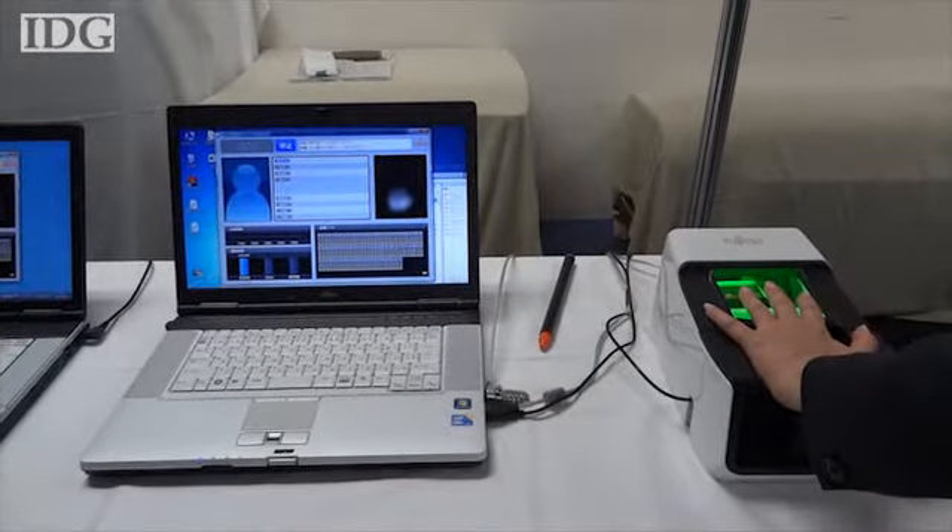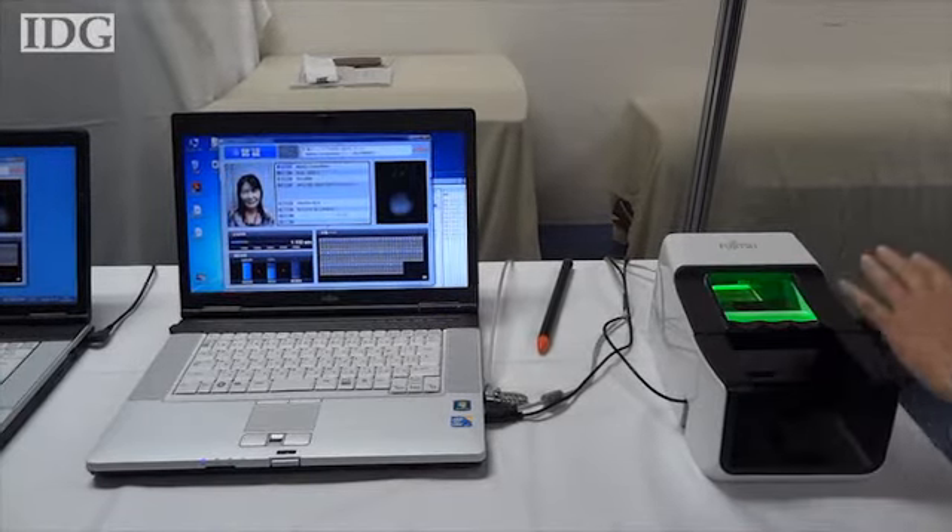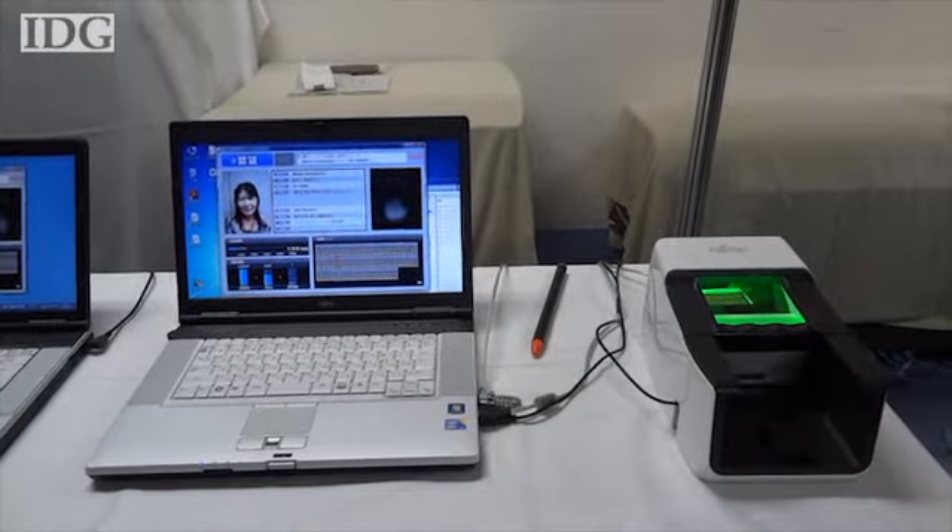Fujitsu also showed a combined finger and palm reader, which it says will soon be able to identify someone from a database of 10 million people — or about the population of Tokyo — in about two seconds.